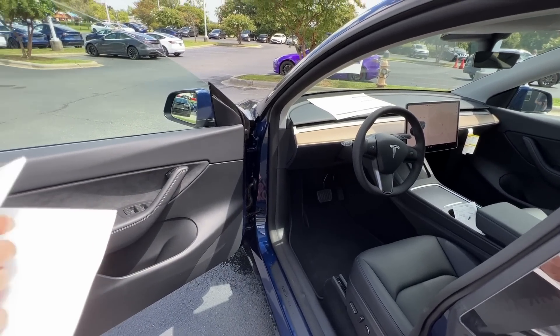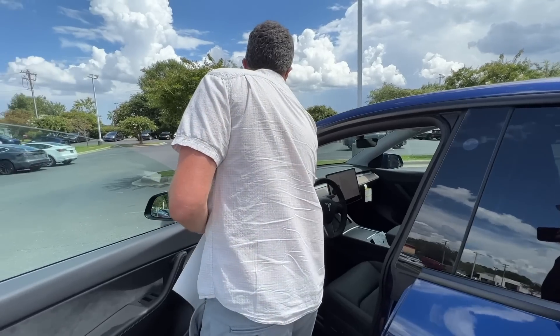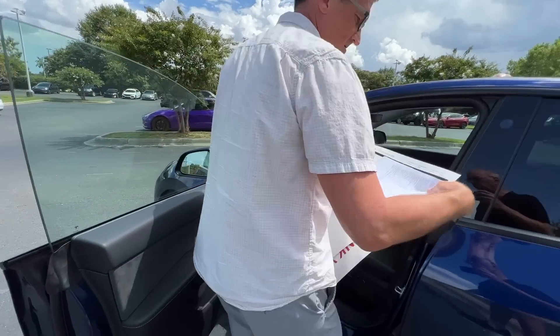Did you already sign for it? Technically, no. Are we at the stage to go through setup?